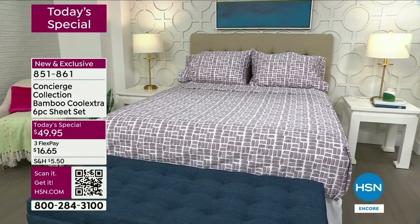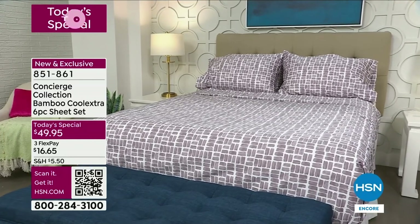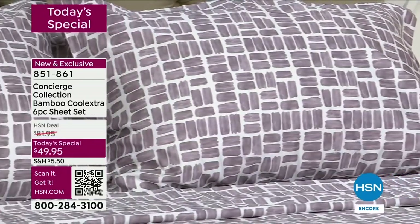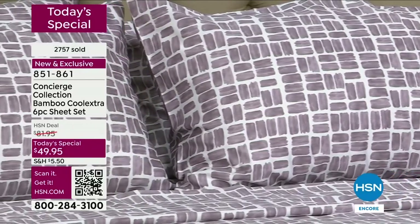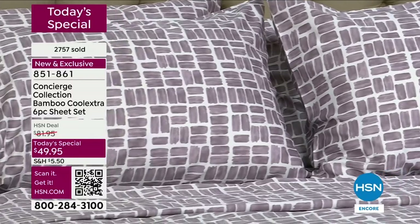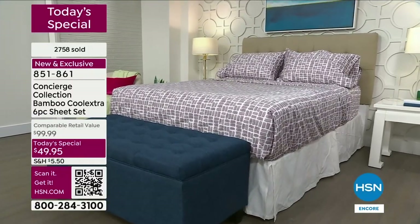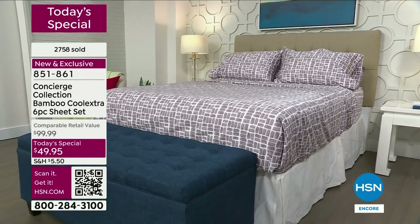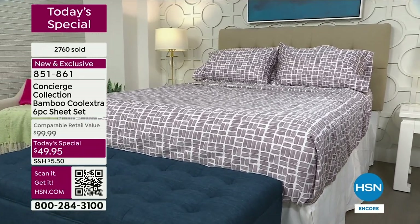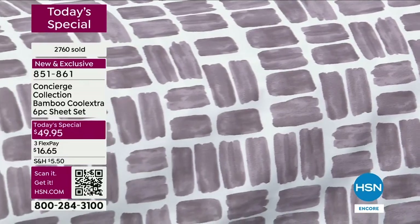I can always tell when these are on the bed because I'm a hot sleeper — these are not only lightweight, they're cool. It's a game changer — the perfect marriage for everybody. If you sleep hot and your partner doesn't, they're still going to be comfortable because they are so silky soft and beautiful. They wash beautifully and they're even wrinkle-resistant.